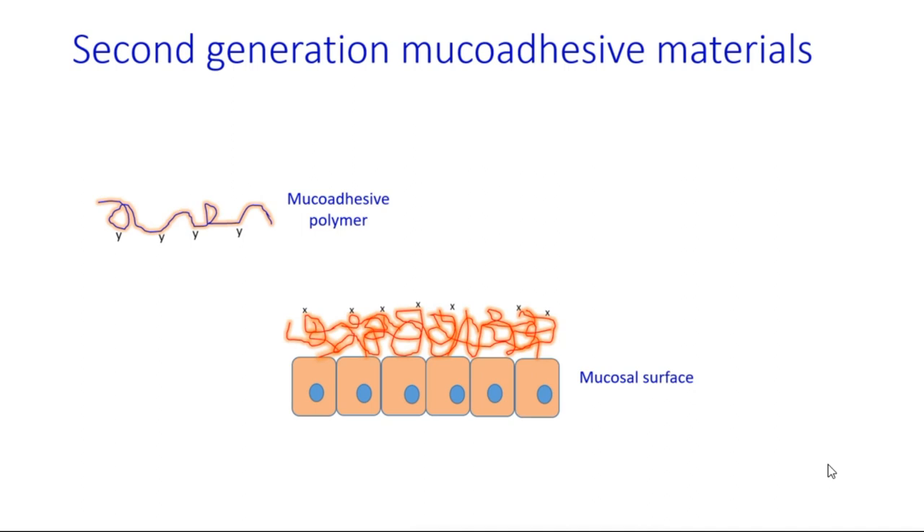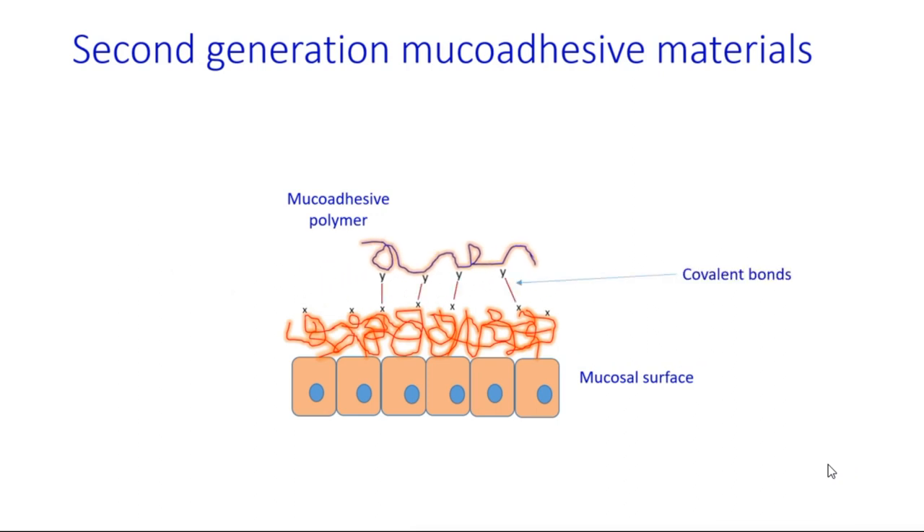Also included are neutral polymers such as cellulose ethers, polyvinylpyrrolidone, and polyethylene oxide. Materials whose mucoadhesive properties were enhanced through chemical modification can be defined as mucoadhesives of the second generation. This enhancement can be achieved through the ability of materials to form covalent bonds with molecules present on mucosal surfaces.